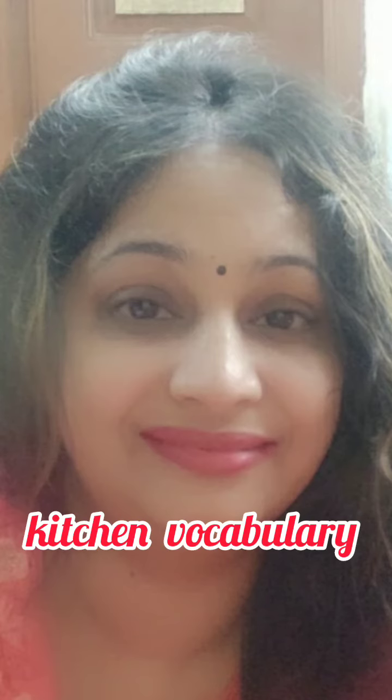Hey there, welcome back to my channel. Let's start today's lesson. Let's learn kitchen vocabulary. Let's get started.